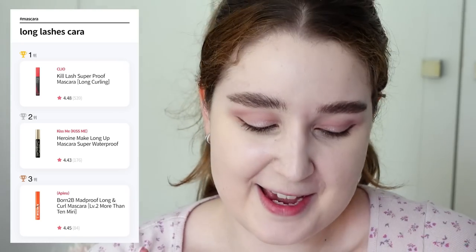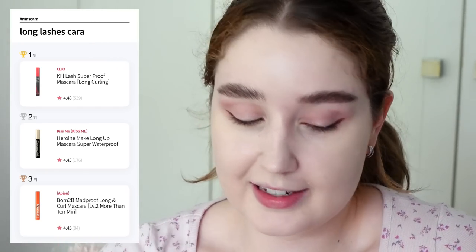You may have guessed because I curled my lashes, but the next category is mascara. This is a category where I didn't have any of the winning products. Honestly, maybe controversial — I haven't had the best luck with Korean mascaras. I've tried a few that I thought were good but nothing I would really repurchase, and a few I didn't like. So I decided to pick up the winner in the long lashes mascara category, which is the Clio Kill Lash Superproof Mascara in the Curling Formula.